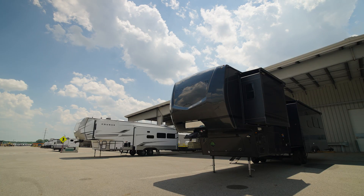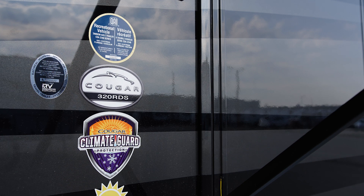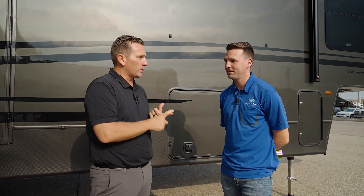Both units are 320 RDS Cougars from our full-size lineup with the same floor plan. The air conditioners we have are an 18,000 BTU Chill Cube from Furion as the main AC, and also a 15,000 BTU unit in the bedroom and bathroom. Let's go show the white interior.